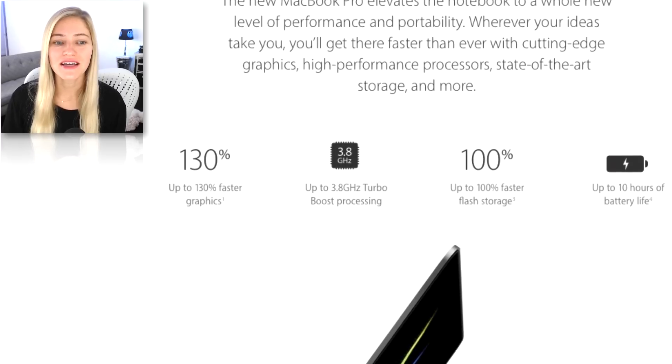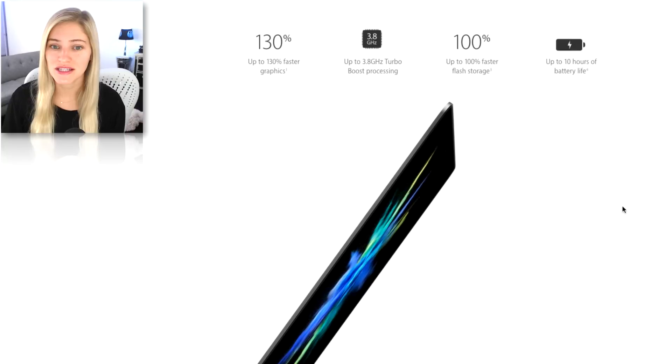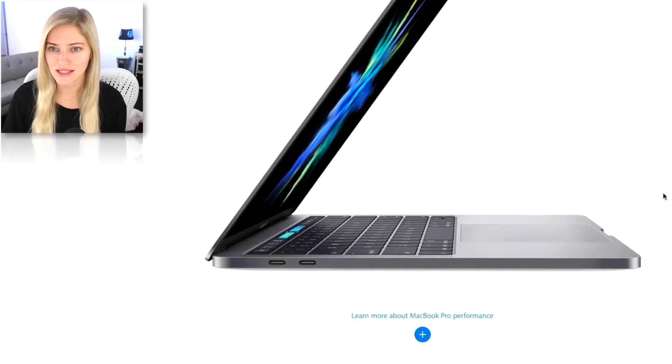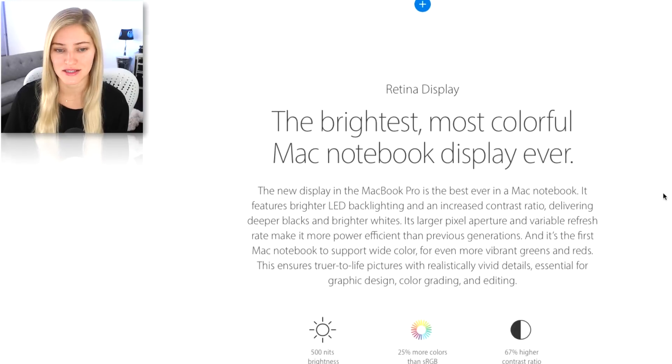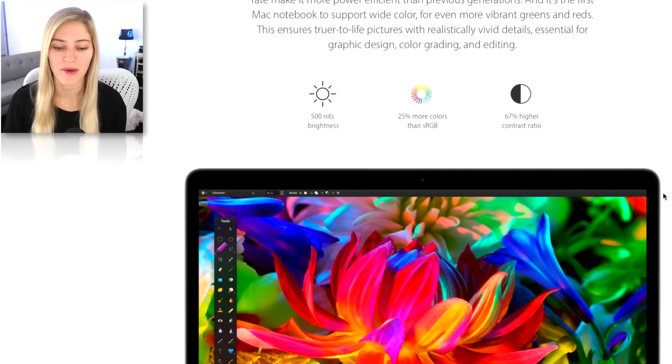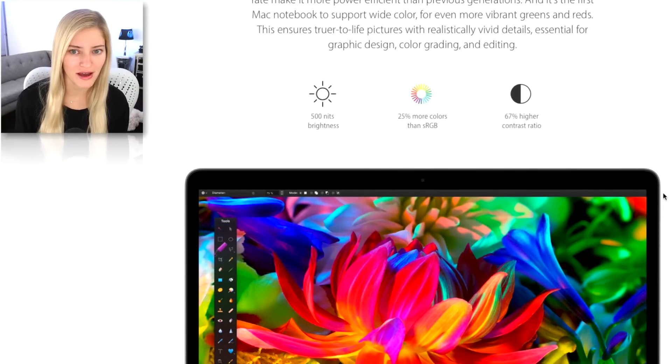A hundred and thirty percent faster, a hundred percent faster flash storage, and ten hours of battery life. I think the last model also said ten hours of battery life, but if you're doing high processor-intensive things like video editing, it definitely lowers your battery life. So I feel like I could probably get maybe half of that. Maybe some new speakers too.